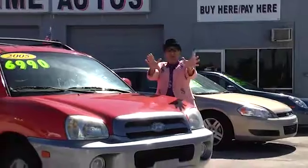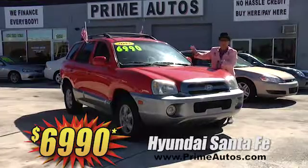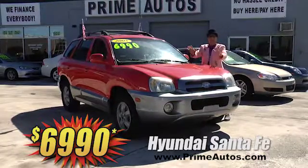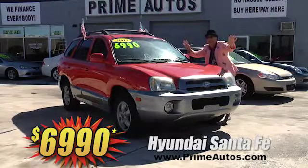Looking for a stylish SUV that's also affordable? Well, Prime Autos has this red, ready-to-go Hyundai Santa Fe, and this one's loaded with the optional V6 automatic, two-tone paint, CD, alloys, and all the extras — Deal Man price at only $69.90.